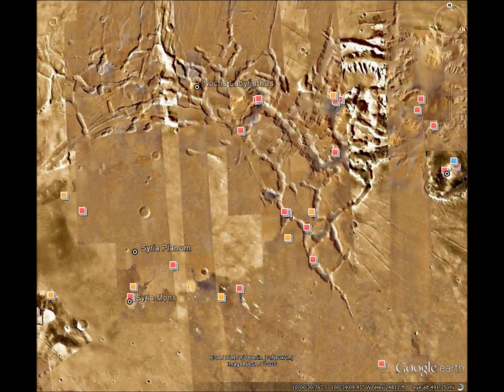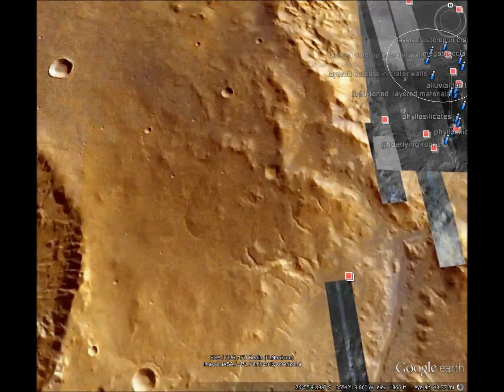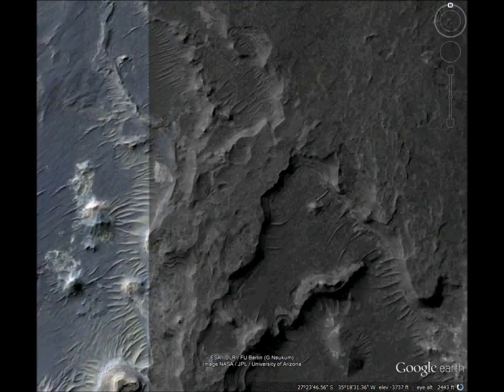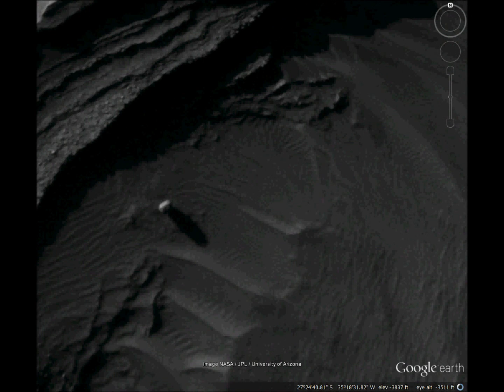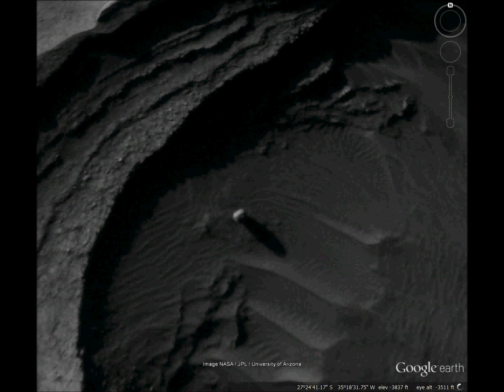And last of all is the monolith in this lake bed. You can't see it very well, but you can see the shadow, and that is clearly a tall, lone-standing monolith — however it got that way. And that's it.